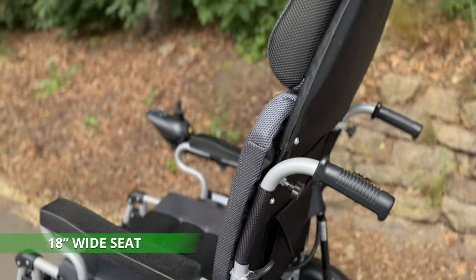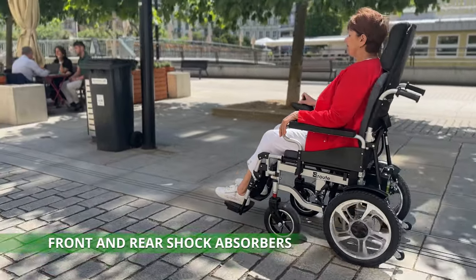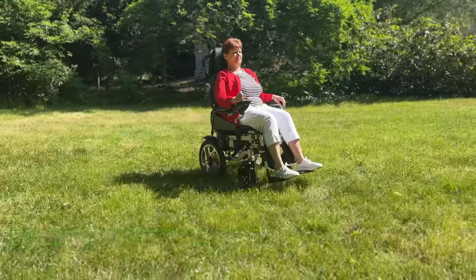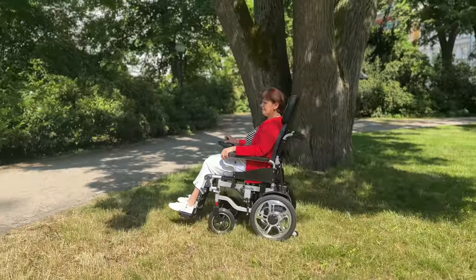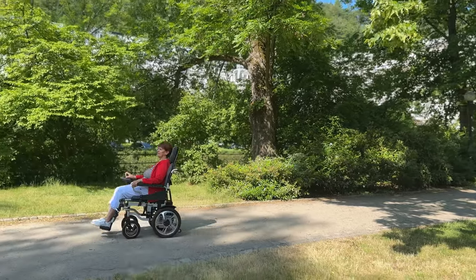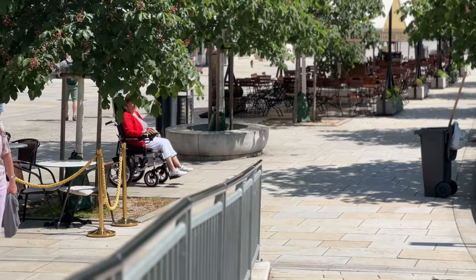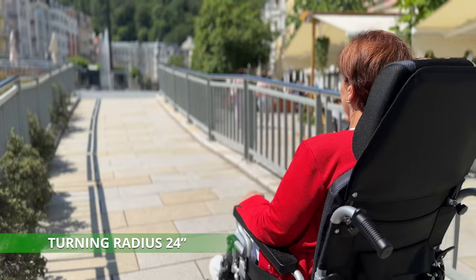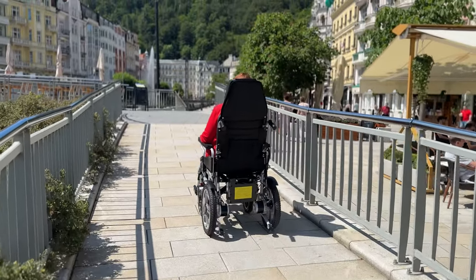The comfortable 18-inch wide seat made of highly durable foam, combined with front and rear shock absorbers, ensures a smooth and comfortable ride on any terrain. The combination of smaller front fixed wheels and larger rear inflatable wheels, along with a 24-inch turning radius, ensures stability as well as comfort throughout the entire trip.